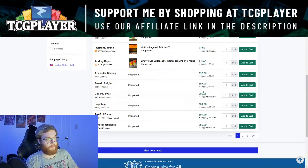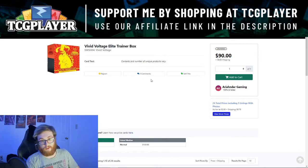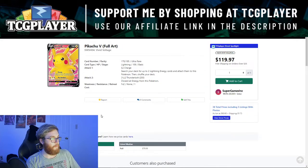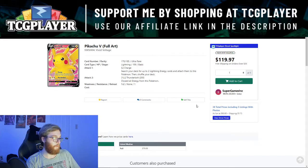Speaking of Vivid Voltage, the elite trainer boxes are now shooting up to around 100 dollars — they were 90 a week ago, 80 dollars three weeks ago, 60 about two months ago. They're quickly going to the moon. We don't know when reprints will hit, and card prices in the set are still going up with less product available. The Chunky Pikachu V Max is around 380 now, down from above 400 a couple weeks ago. The Pikachu V Full Art is around 73 dollars, down from about 90 — it couldn't realistically hold that kind of price since it's pulled more often.